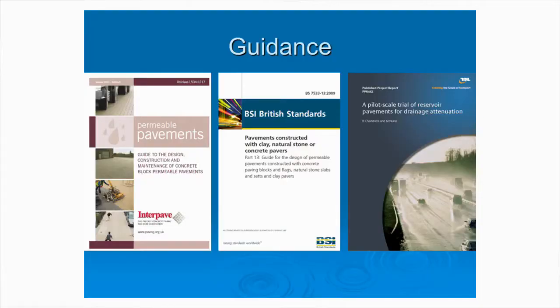There's lots of guidance on permeable pavements. If you go to Interpave's website, there's a design guide and information on frequently asked questions - such as does water freeze in permeable pavements? I've actually built a permeable pavement, put it in my freezer, got told off by my wife, and I can say that freezing water in permeable pavements is not a problem. Talk to me afterwards if you want more information on that.